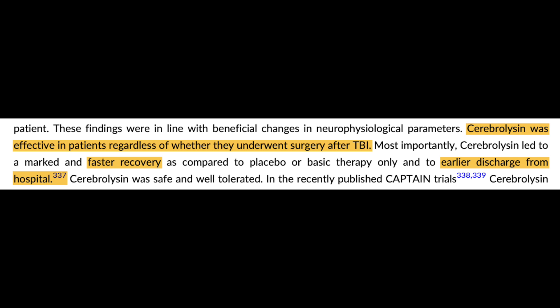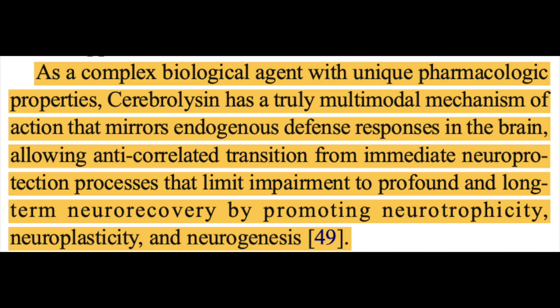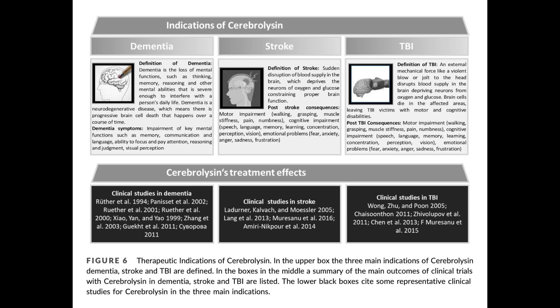Similar findings were echoed in TBI, or traumatic brain injury patients, as measured by a series of CAPTAIN trials that evaluated use of the compound in the context of brain injuries. In the published CAPTAIN-2 trial report, researchers conclude: 'As a complex biological agent with unique pharmacologic properties, cerebrolysin has a truly multimodal mechanism of action that mirrors endogenous defense responses in the brain, allowing anti-correlated transition from immediate neuroprotection processes that limit impairment to profound and long-term neurorecovery by promoting neurotrophicity, neuroplasticity, and neurogenesis.'